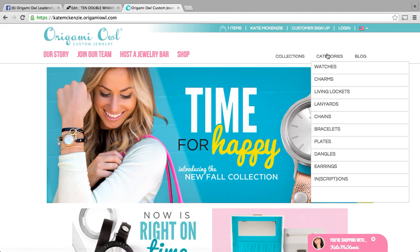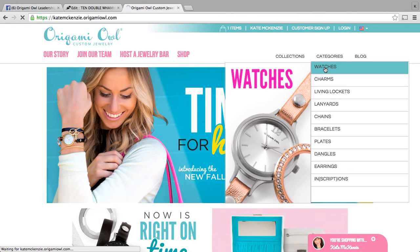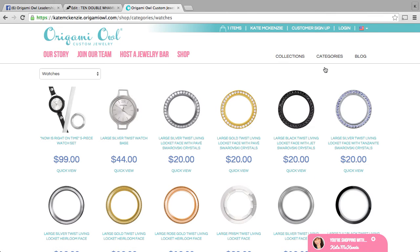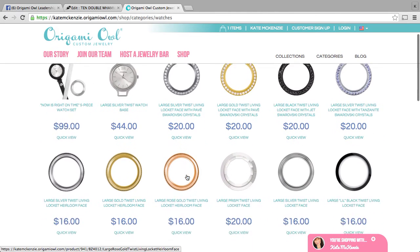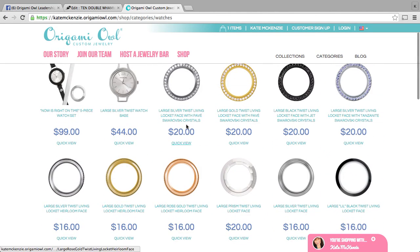Let's talk about wanting to add some different versatility to the bundle. You've purchased the Now is Right on Time five piece bundle, but maybe you want to add some different faces and some different looks. This black face is the one that comes with the bundle as well as this large prism twist living locket face. If you wanted to add a rose gold look, we've got some options here for that. We've also got some silver with Swarovski crystals. You can dress it down with the large living locket heirloom face — there's a silver option as well as gold and rose gold.